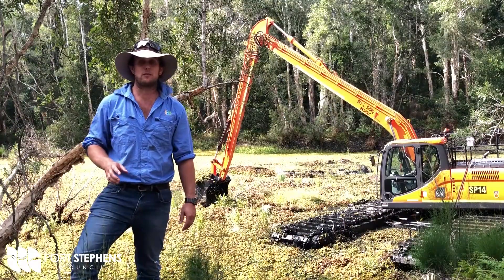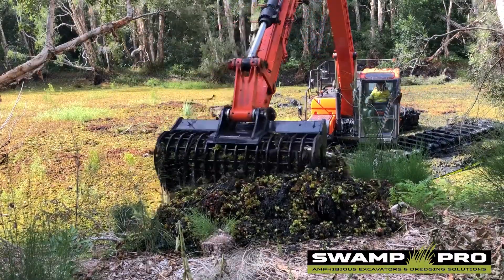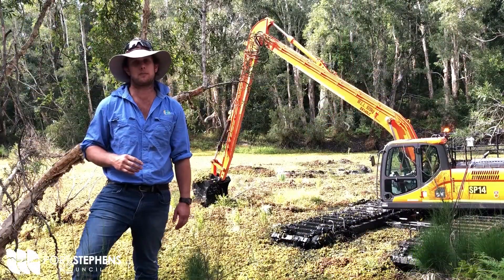Some of the control methods include herbicide, biological control, and like on this site today, mechanical excavation — including machinery like the specialised one here behind me.